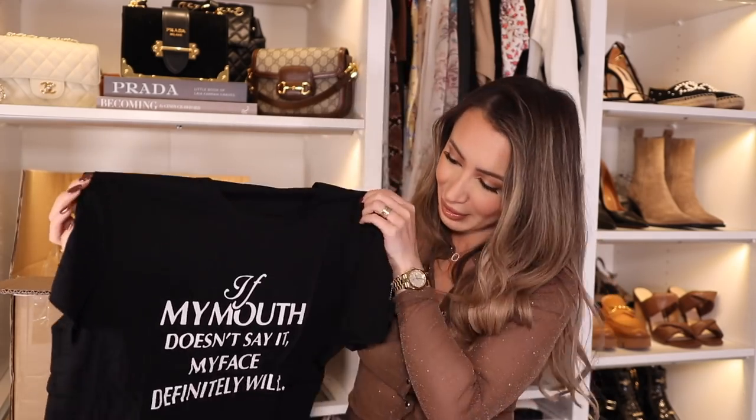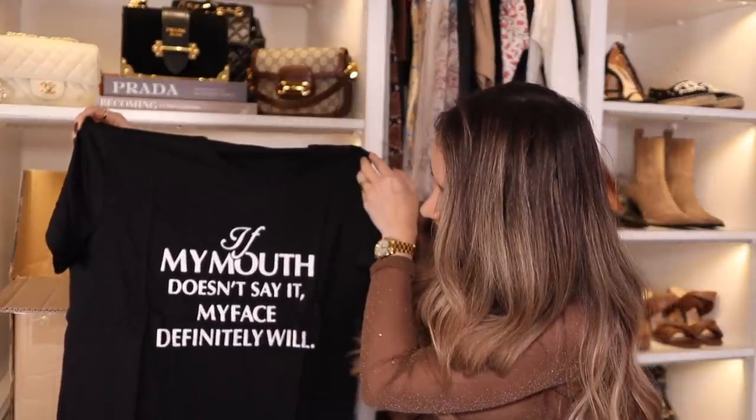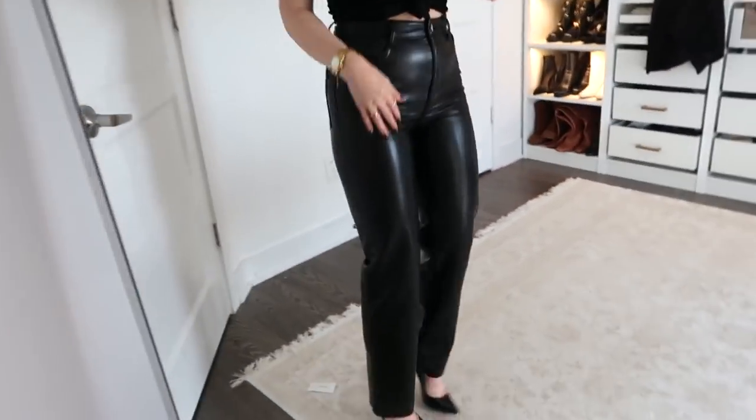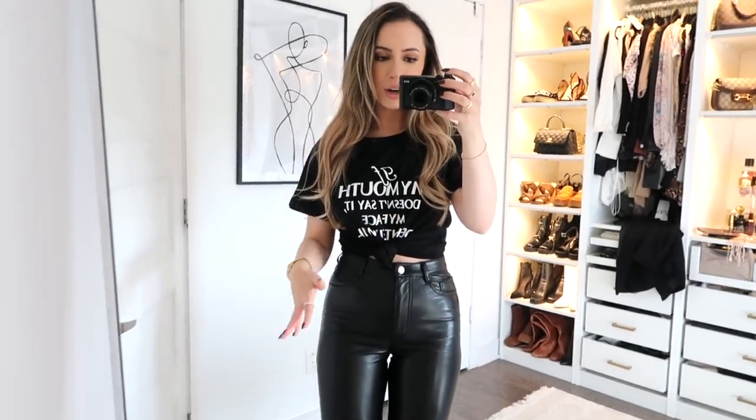Something about me is that graphic t-shirts — I hate them. I know a lot of people love them, but I genuinely just think they're the worst. So what does this one say? 'If my mouth doesn't say it, my face definitely will.' You know what? That's not wrong. So this isn't the worst, but for me personally it's not the best. I'm not a graphic tee person, but if I was going to wear one, I would pair it with some black jeans or black leather pants, cute heels, and tie the t-shirt in a knot in the front.